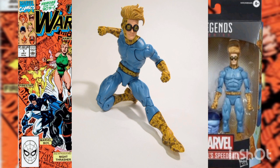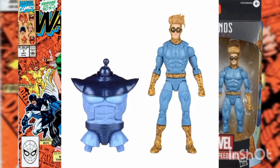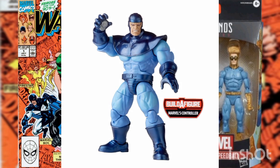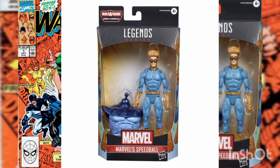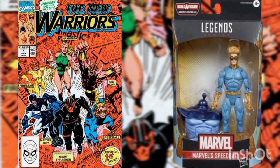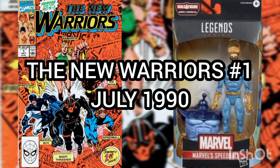Speedball features premium detailing and deco, including his distinct blue and orange deco and protective goggles. This is also part of the Controller Build-A-Figure wave — you can collect the series to create your own Controller figure. This figure comes in a collector-friendly window display box and was released by Hasbro Toys.